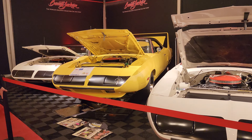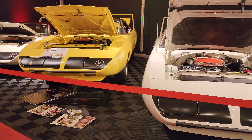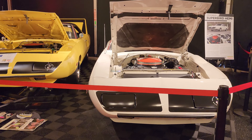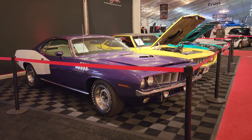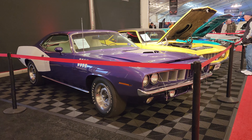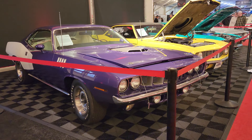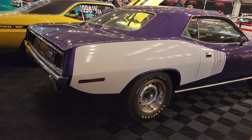And then we got a trio of Superbirds. There we go — Plum Crazy Cuda. Man, oh man. '71 — wow, what a color combo.